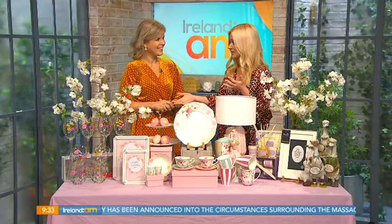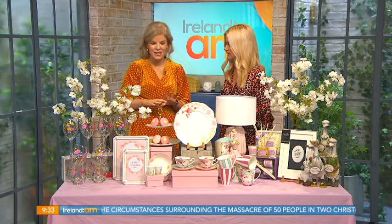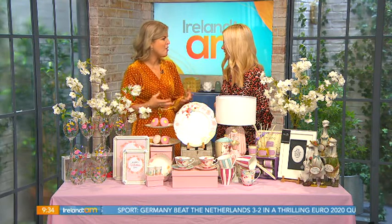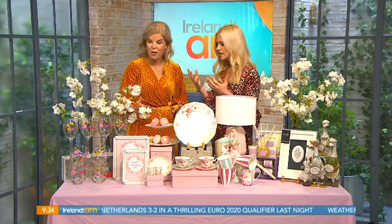Welcome back! Mother's Day is just around the corner, so this morning we've enlisted the help of Marietta Doran to help us find the perfect gift to give your mother a well-deserved treat. It looks absolutely gorgeous — it's all from Carrick Dunn, and as we know they're synonymous with their beautiful giftwear, homewear, clothes, and jewelry. But this morning it's all about Mother's Day, with a beautiful selection of gorgeous gifts that are practical as well.